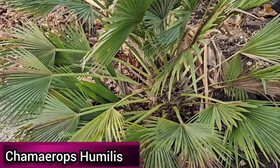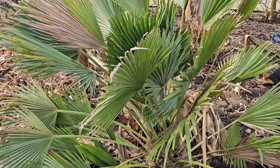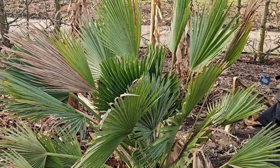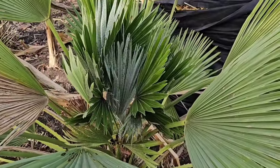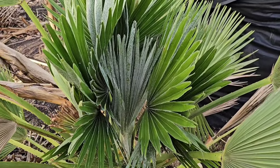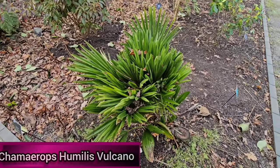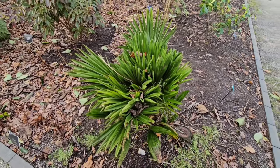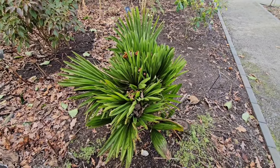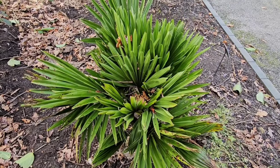Chamaerops humilis, also known as the Mediterranean fan palm, is an extremely tough palm clustering to form an attractive bushy appearance. Once established it is drought tolerant, grows well in full sun or part shade, and is hardy in most of the UK. Chamaerops humilis Vulcano is a compact bushy palm growing to around two meters tall, with a silvery underside to its leaves. It grows best in full sun or partial shade in a sheltered spot and is hardy through most of the UK.